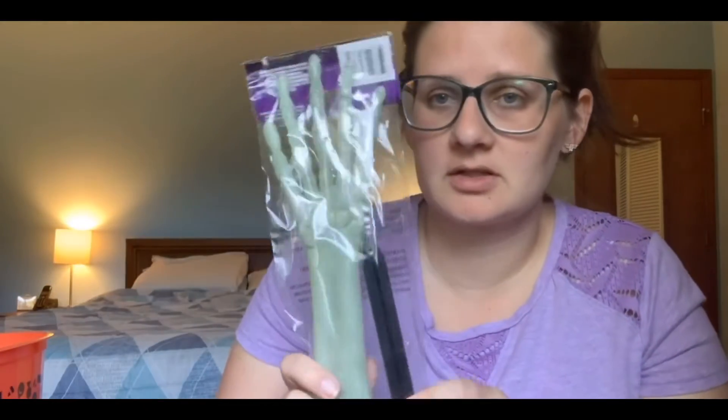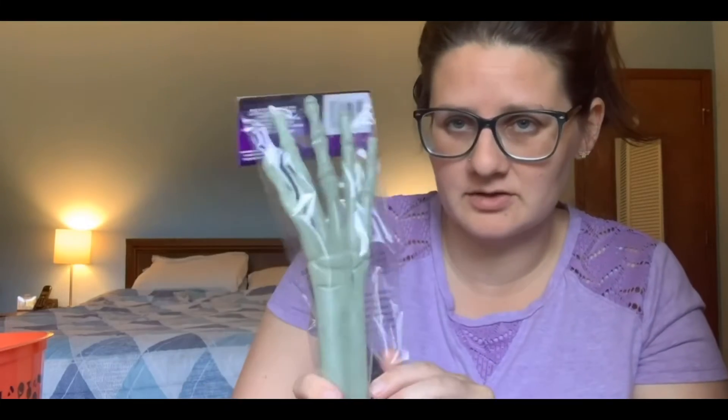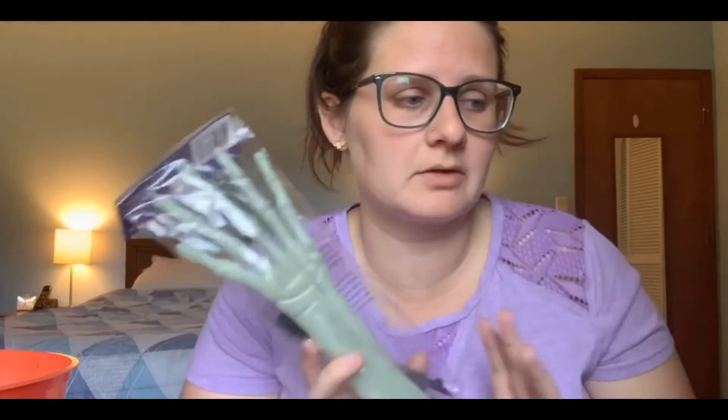Lastly, I got a couple of things for our front yard — there's a grassy area right by our front porch that I'm going to decorate and make spooky for Halloween. I got a skeleton hand arm that glows in the dark with a little stake so you can stick it in the ground. I also got some yard signs, and they had more things like skulls and bones — I think I'm going to go back and get a couple more to round it out.